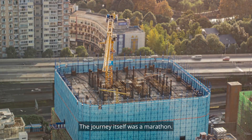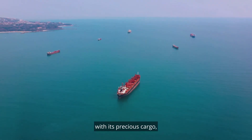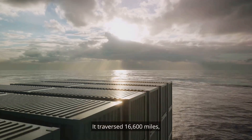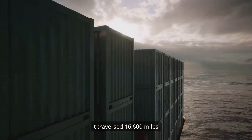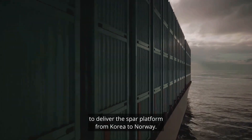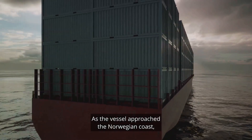The journey itself was a marathon. Over a span of two months, the Dockwise Vanguard, with its precious cargo, cruised at a steady 24 kilometers per hour. It traversed 16,600 miles, equivalent to more than two-thirds of the Earth's circumference, to deliver the spar platform from Korea to Norway.